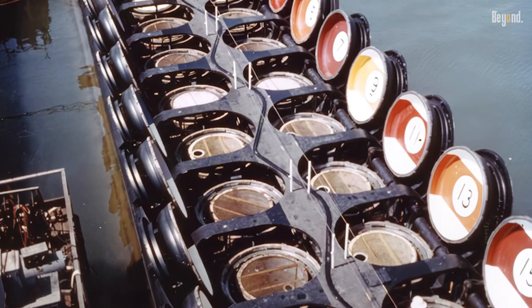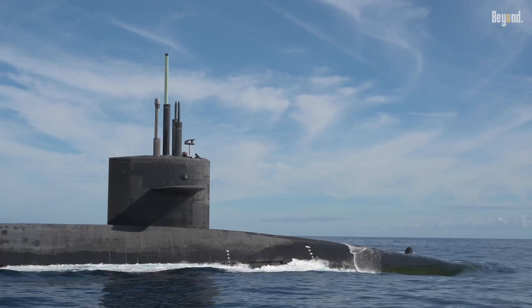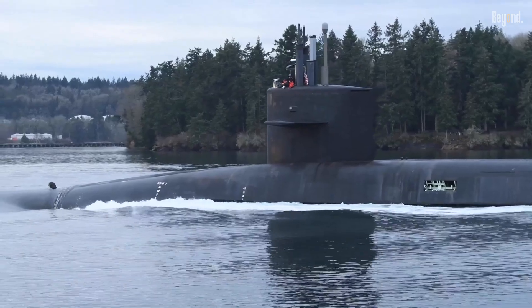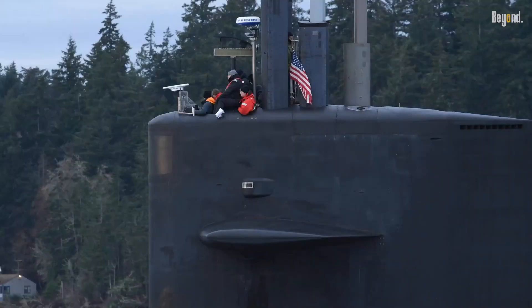In terms of armaments, how many missiles does a nuclear submarine carry? The number of missiles a nuclear submarine can carry depends on its class and the country that operates it. In the United States, the Ohio-class ballistic missile submarines are the backbone of the sea-based leg of the nuclear triad.